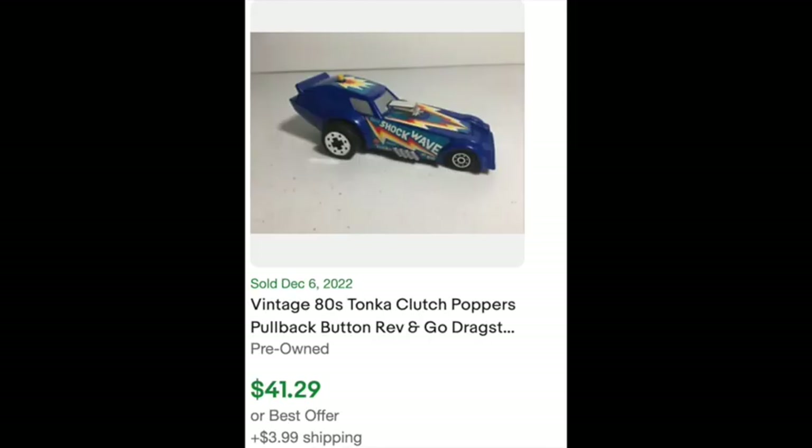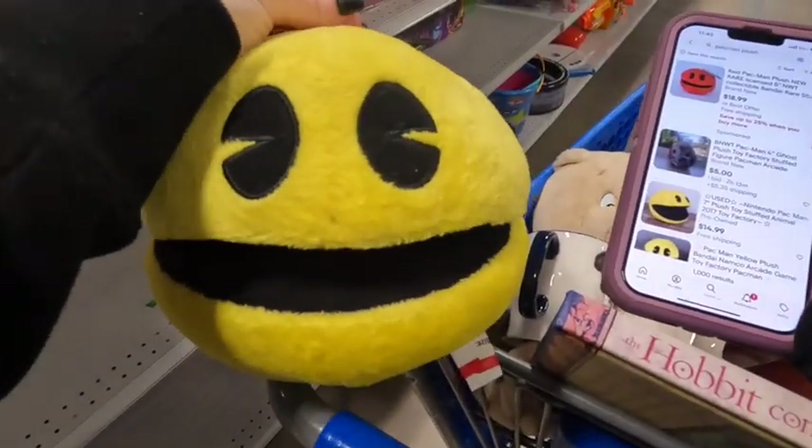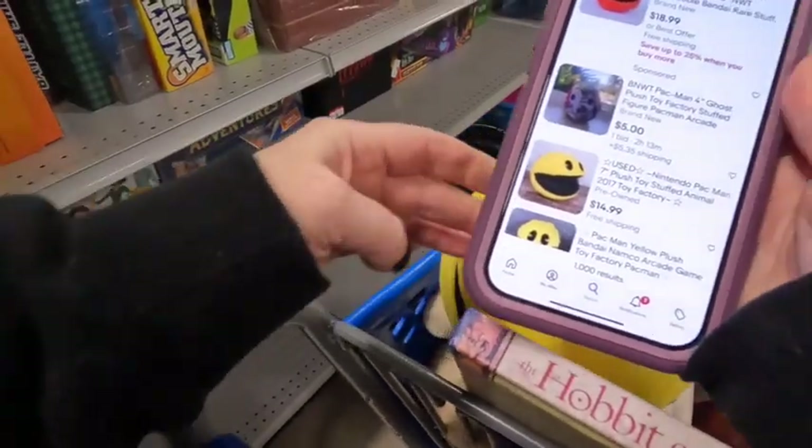This one was a Tonka — pretty cool car. So definitely worth the lookup. It's worth taking the time.